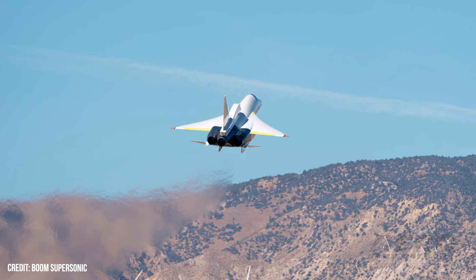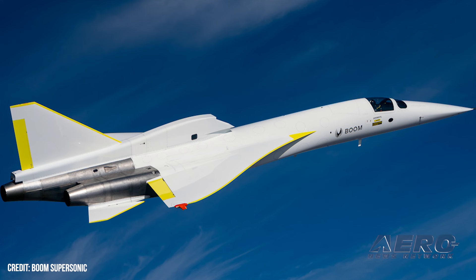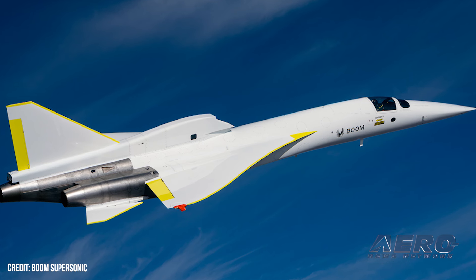Boom's testing is done incrementally, adding one new item at a time as well as increases in airspeed. This was the sixth of ten flights planned during progression to Mach 1, which the company has planned to complete by the end of 2024.